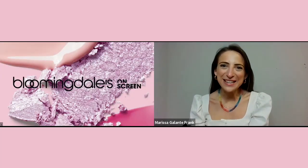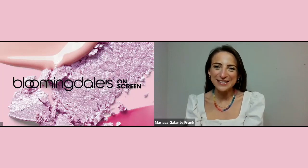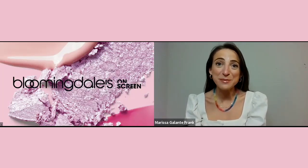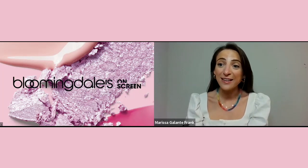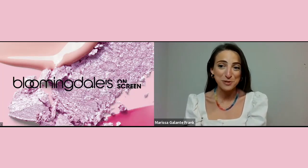Hello everyone. My name is Marissa Galante Frank. I'm the fashion director for accessories and beauty here at Bloomingdale's and I am so excited to join you for day two of Bloomingdale's spring makeup date. We have an exciting show for you tonight. We are joined by La Mer's field executive training managers, Vanessa Kell and Allie McNeil to help you discover how one brand's take on moisture adds a boost of benefits to your skincare regimen.